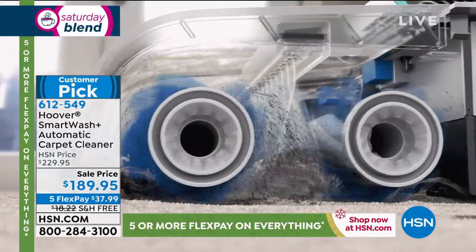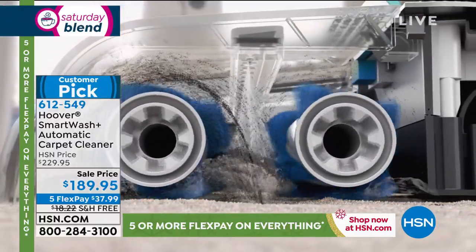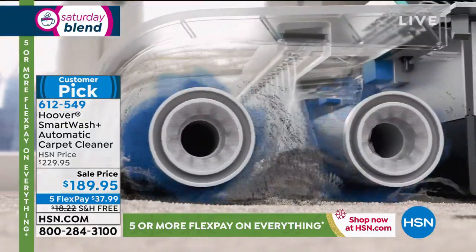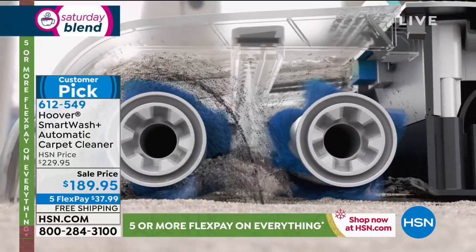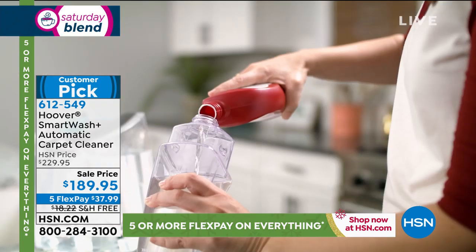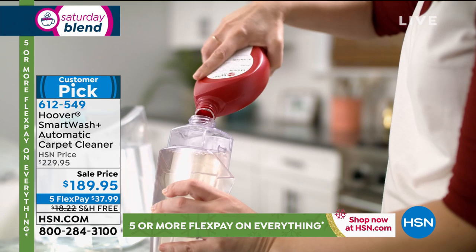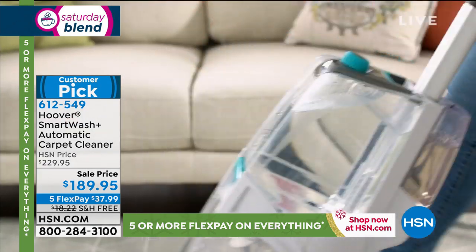With two brushes, you've got twice the power. It's full size, and it's taken all of the guesswork out. If you can vacuum, you can use the Smart Wash. Having this at home, convenient and ready to use, you're going to be able to keep your house fresh, deodorized, and stain-free year-round, every season — you don't have to wait for that one special time a year.